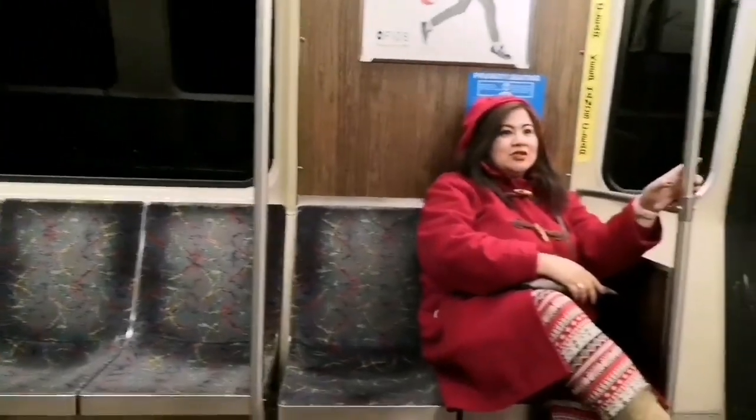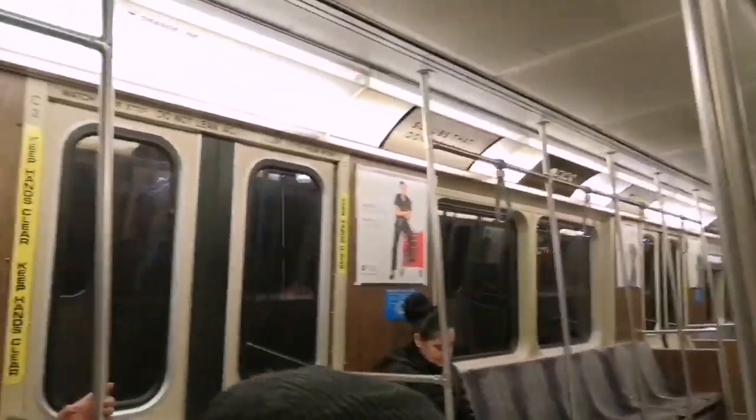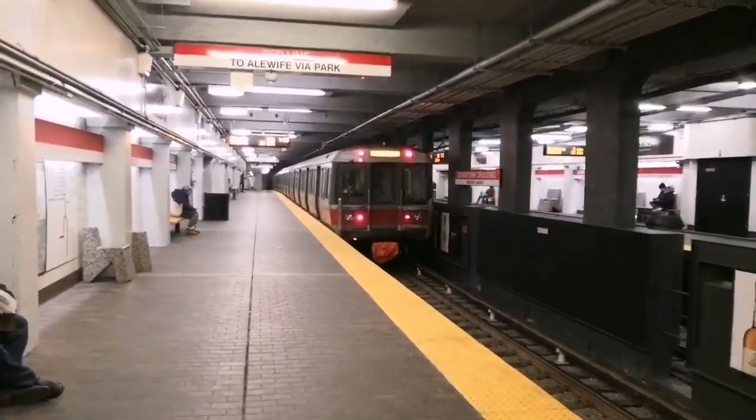We are now inside the train car and I can take my hood off because it's warm in here. We just got off the train and we're gonna transfer to the Red Line metro. This car on the Red Line is better than the one on the Orange Line.